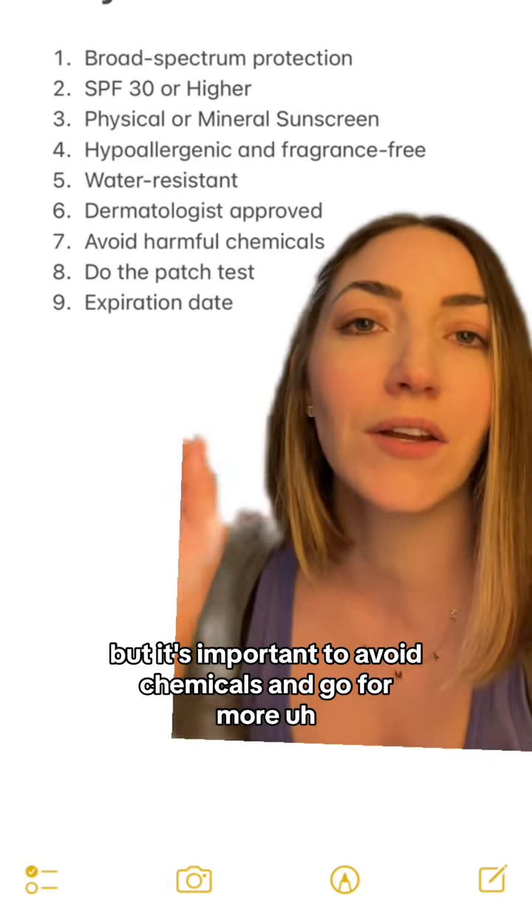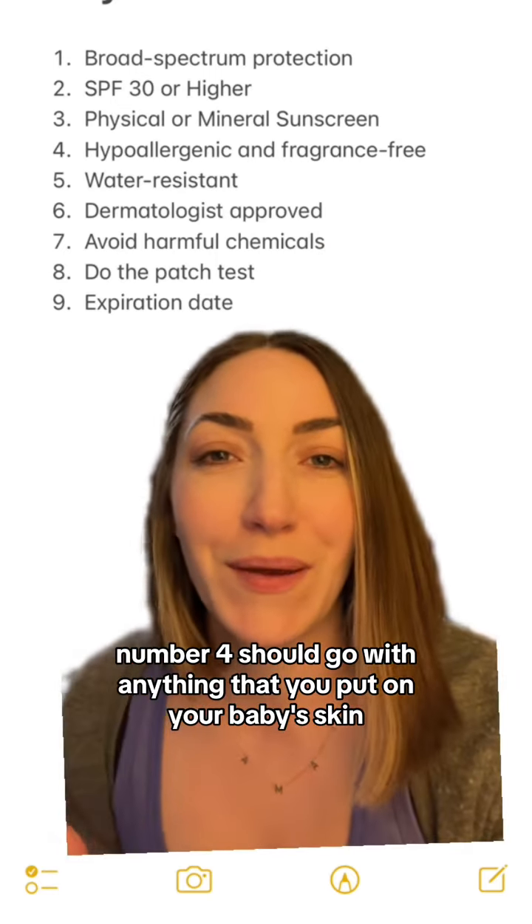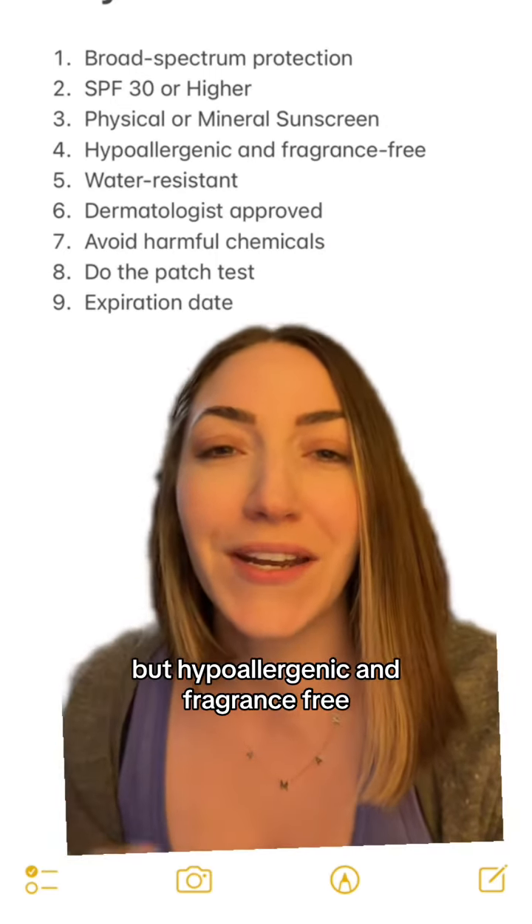It's important to avoid chemicals and go for more mineral-based sunscreens. Zinc oxide is going to be really safe to use on your baby's skin.